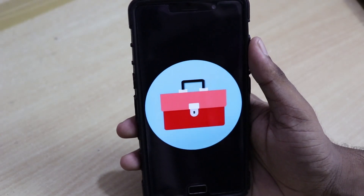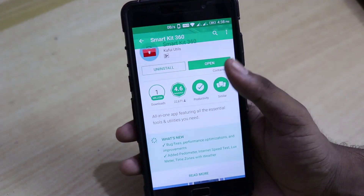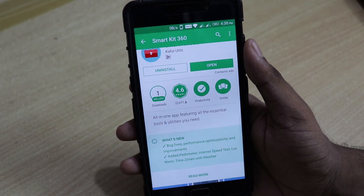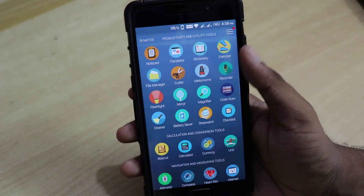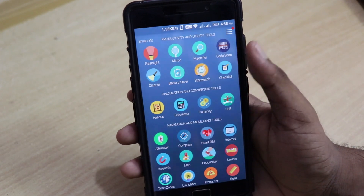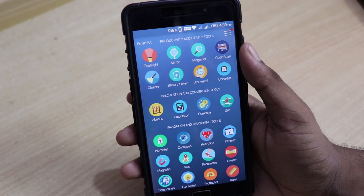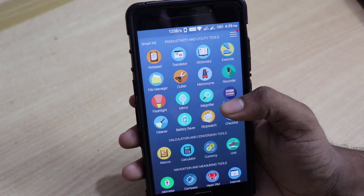The app icon looks like this, and as usual all the links are down in the description box below. It has over 1 million downloads and a rating of 4.6, which is pretty high. Once you open the app you can see it is divided into three categories: productivity and utility tools, calculation and conversion tools, and navigation and measuring tools.